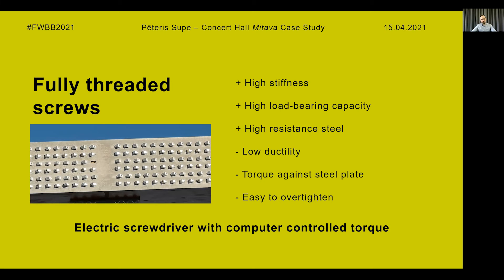The solution for this issue was to use a special electric screwdriver typically used in the machine industry. The screwdriver can be programmed to control the torque by computer. It also had to be made waterproof for outdoor use, since it is a tool intended for factory use and is quite an expensive tool.